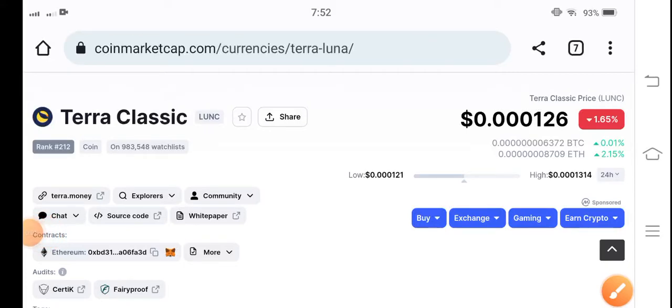Hello Terra Classic coin holders, how are you? Hope you're feeling well guys. Welcome back to another latest update video about Terra Classic coin. If you are new to my channel and don't subscribe, hit the subscribe button right now for future update videos about Terra Classic coin.